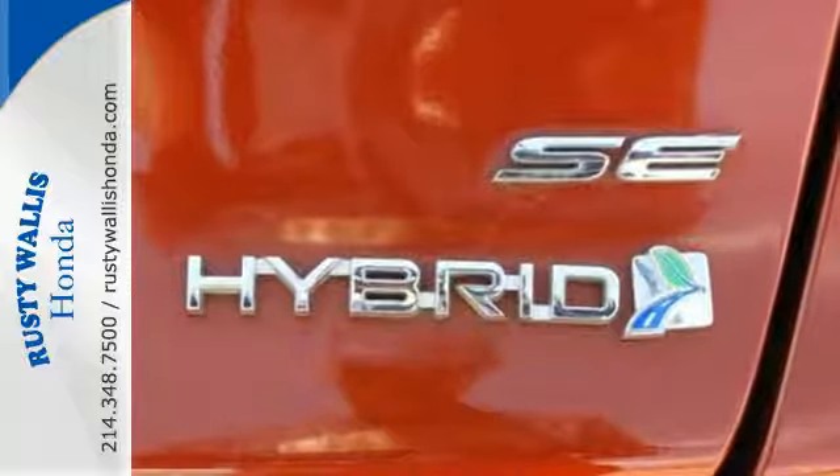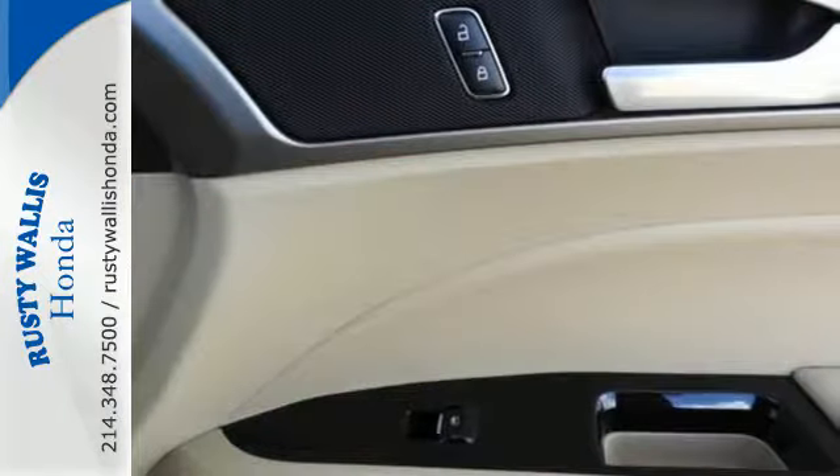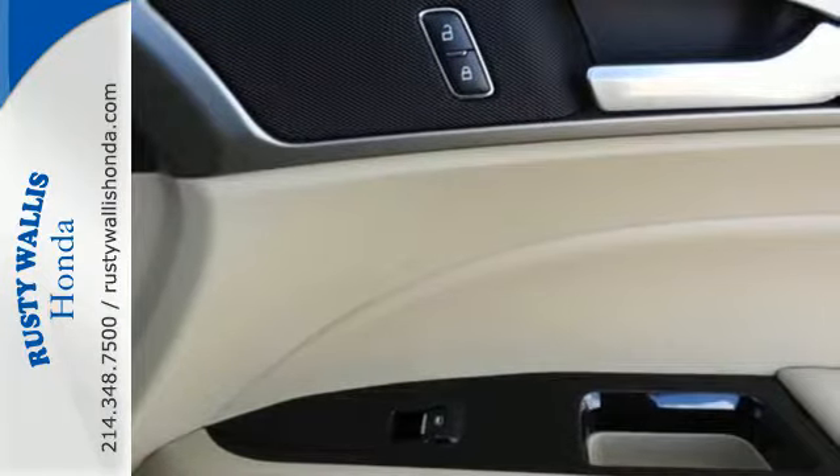Inside you'll find multiple airbags, speed control, keyless entry, a multifunction steering wheel, and low tire pressure warning.